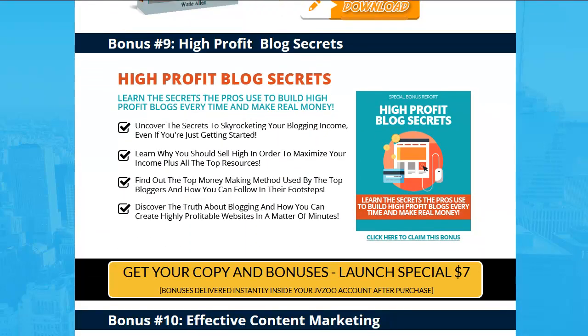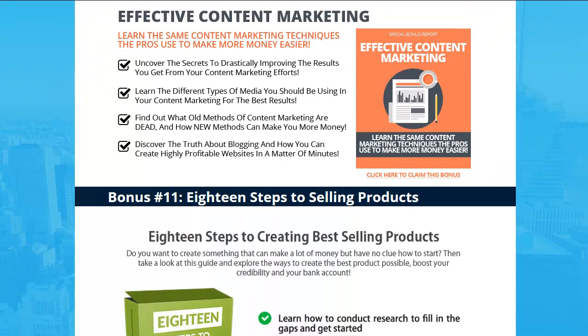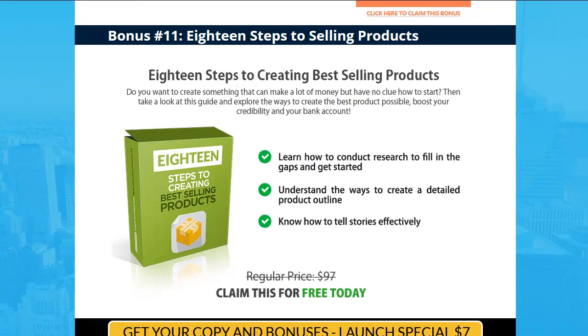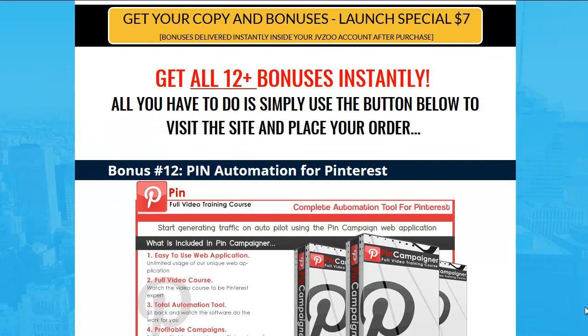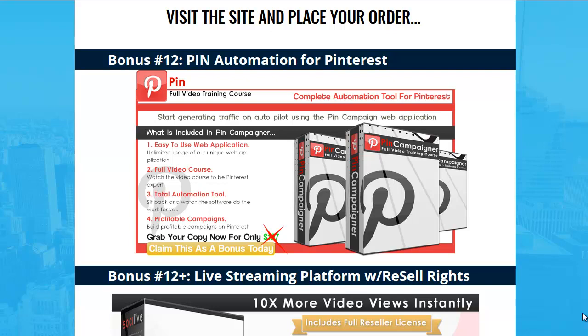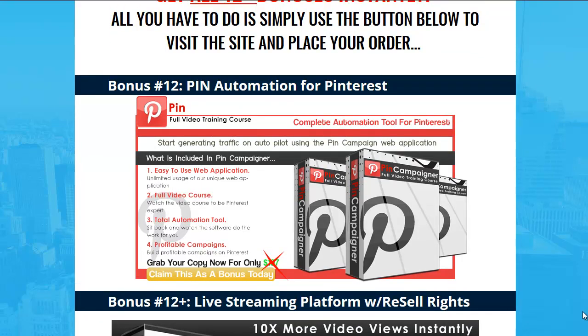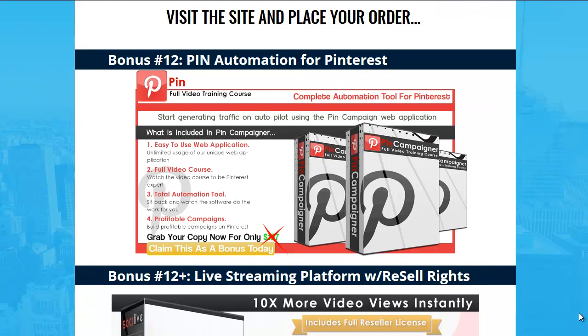Number nine: High Profits Blog Secrets — more training. Number ten: Effective Content Marketing, so you'll learn content marketing techniques from the pros. Number eleven: 18 Steps to Selling Products — just awesome training. And number twelve: Pint Automation — if you've bought from me before, you might already have this. It's a complete video course for Pinterest and a full platform where you can work with Pinterest across multiple accounts and drive traffic to your offers.